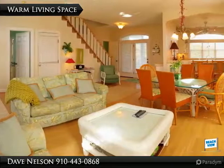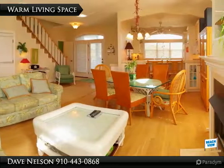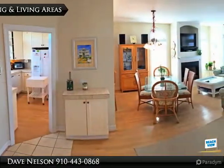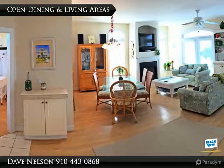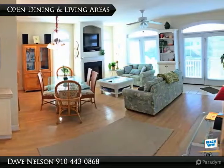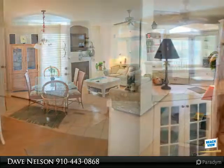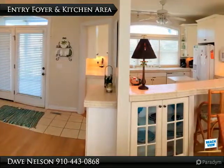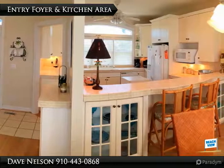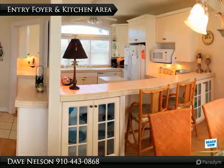At this canal-front home ideally located close to the beautiful beach, the spacious and open floor plan features four spacious bedrooms, four and one-half baths, hardwood floors, two fireplaces, and open living areas you need at the beach. Elegant yet comfortable furnishings welcome you and your guests to this beach house.